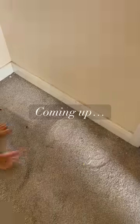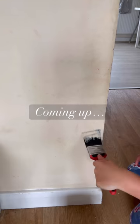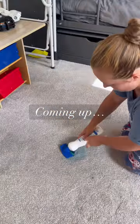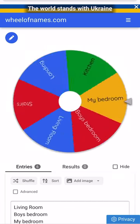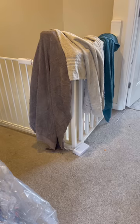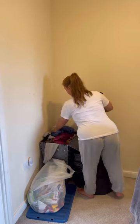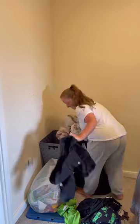In today's video I've got a massive amount of cleaning motivation for you. Over the last few days I've been on top form and I've gotten so much done, and I thought I'd show you the method I used to keep myself motivated. I call it the spin the wheel method, and I use it when I've got a whole house clean but I'm bored of just doing everything in the same order. I input all the rooms into a generator website called Wheel of Names, see what it lands on, and then I get started.